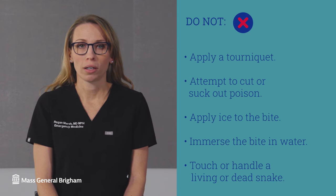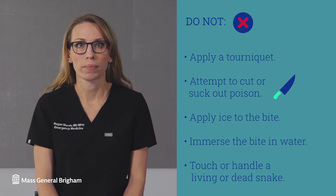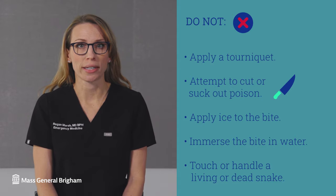Do not apply a tourniquet, attempt to cut out the poison with a blade, or suck it out with your mouth. Do not apply ice or immerse the wound in water. Do not try to touch or handle a living or dead snake.